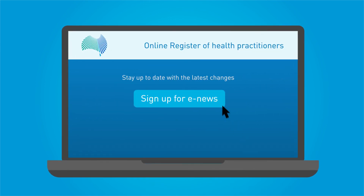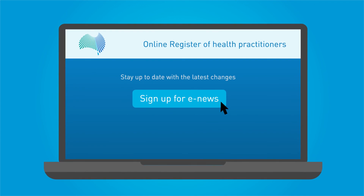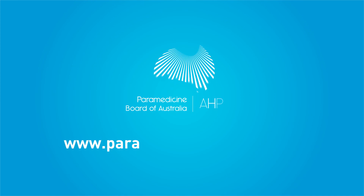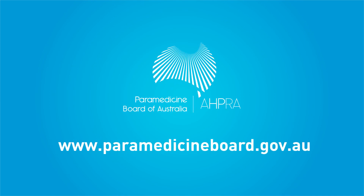Sign up for e-news updates on the Board's website to stay up to date with the latest changes and to be notified when applications open. For more information on registering as a paramedic, check the Board's website.